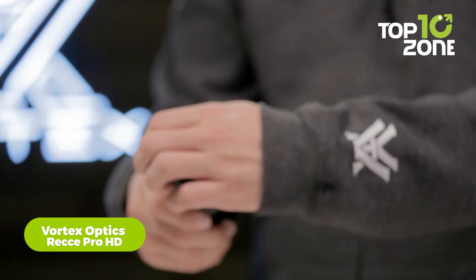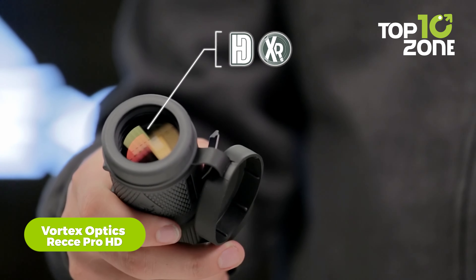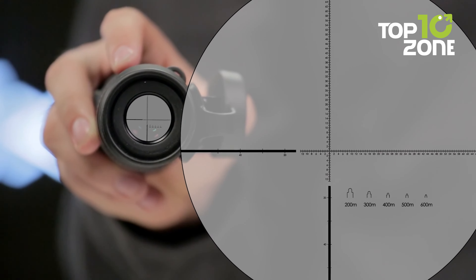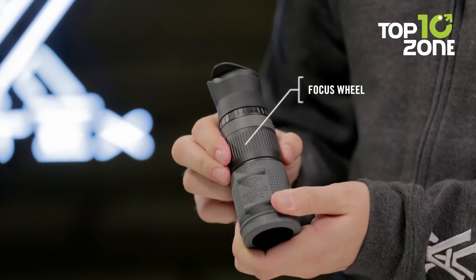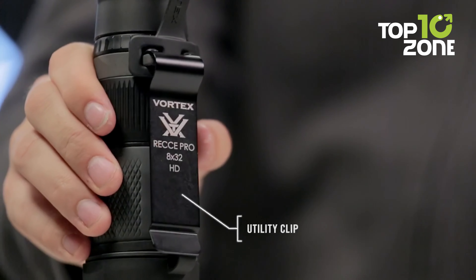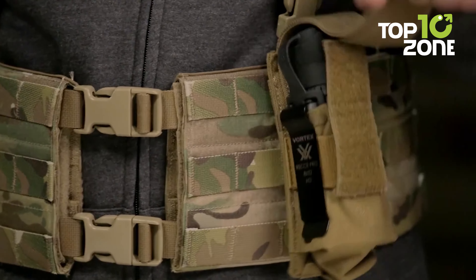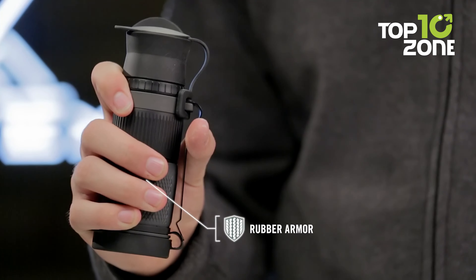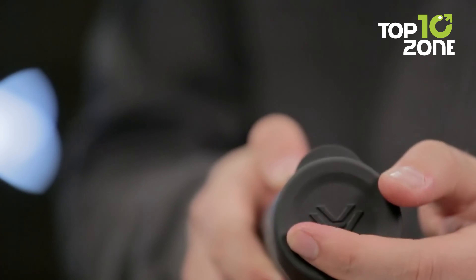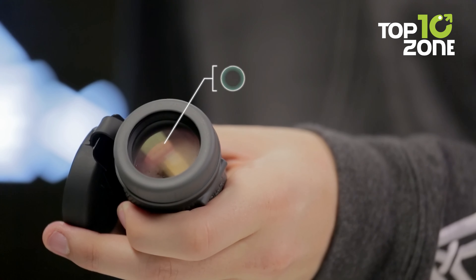Meet the Vortex Optics RECCI Pro HD, a versatile monocular designed to deliver unparalleled clarity and precision during tactical reconnaissance. Equipped with 8x magnification and a 32mm objective lens, this monocular ensures exceptional image quality even in low-light conditions. Its mill-based reticle with quick-ranging silhouettes enhances accuracy in range estimation. Textured rubber armor provides a secure grip and enhances durability, safeguarding against scratches, oil, and dirt.